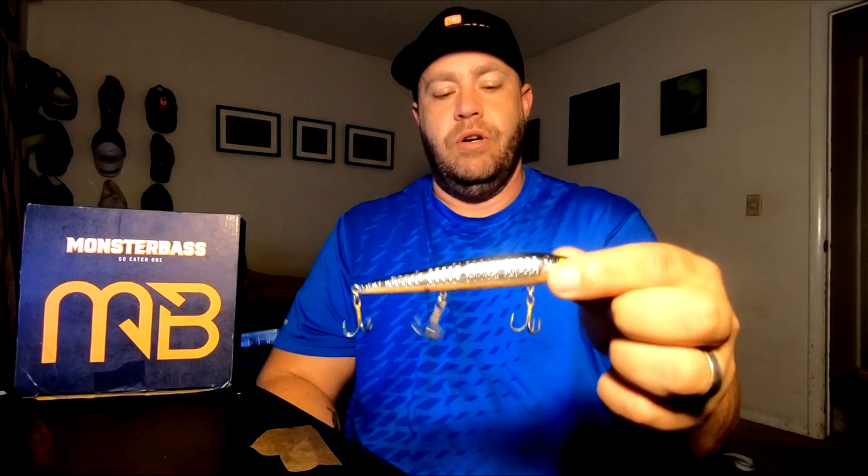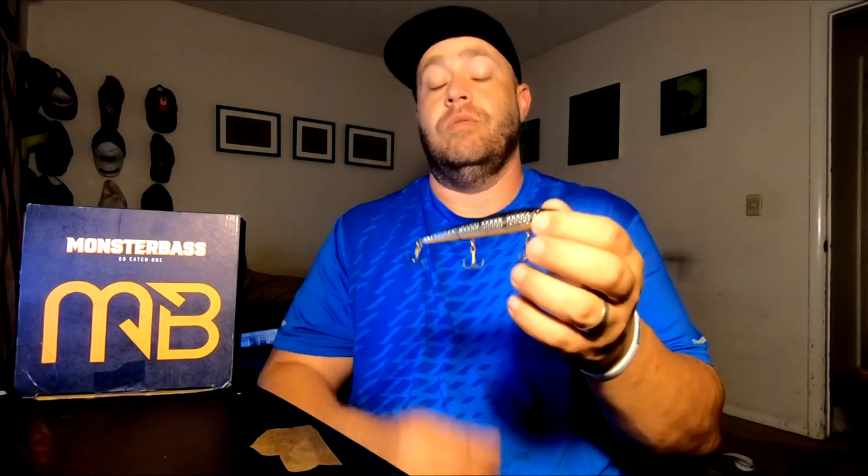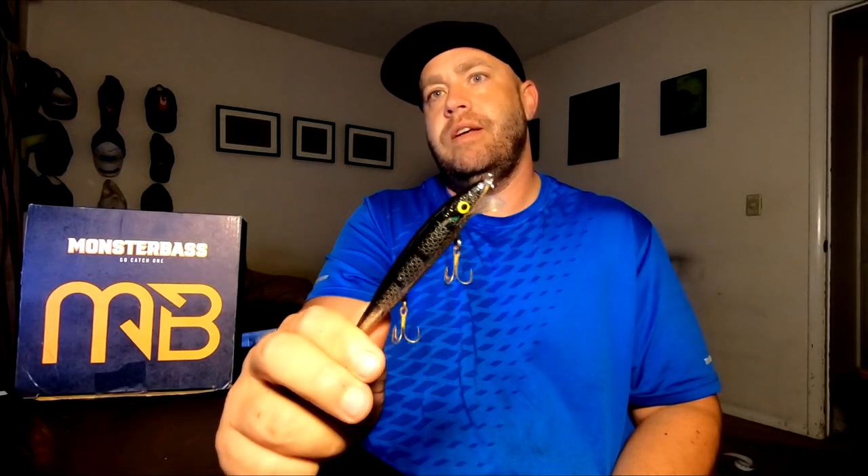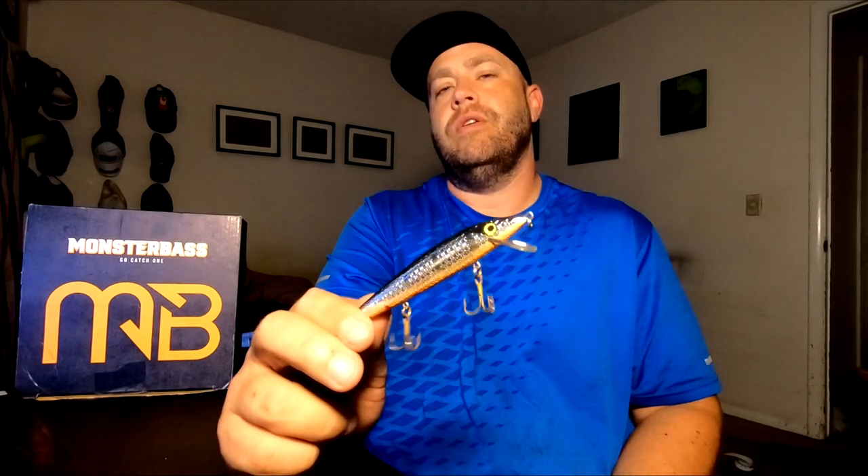Honorable mention number two is the suspending jerkbait — look at the colors on that shine! It's got a nice rattle. This is supposed to be really popular in the fall. I haven't caught any fish on it recently, but to start the year I kicked it off with a four-and-a-half pounder. Haven't thrown it too much but really looking forward to getting back into it.